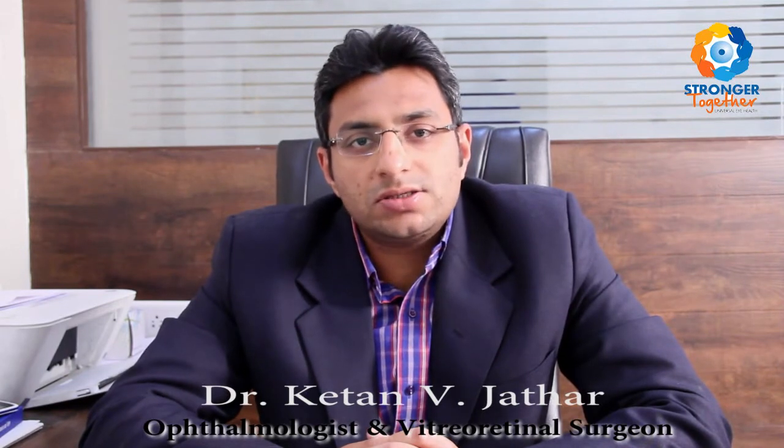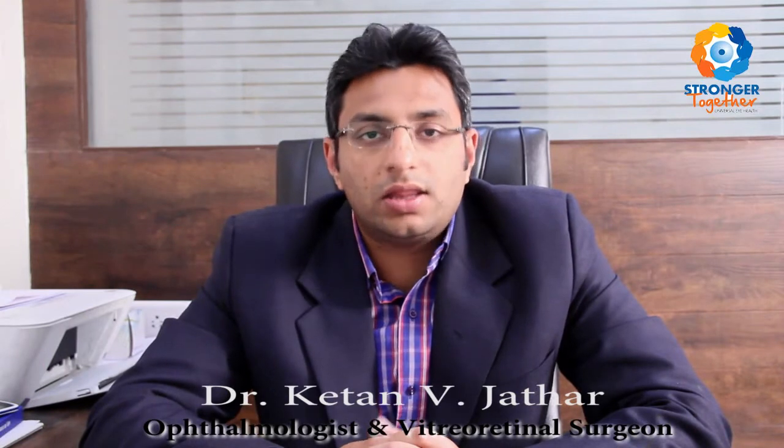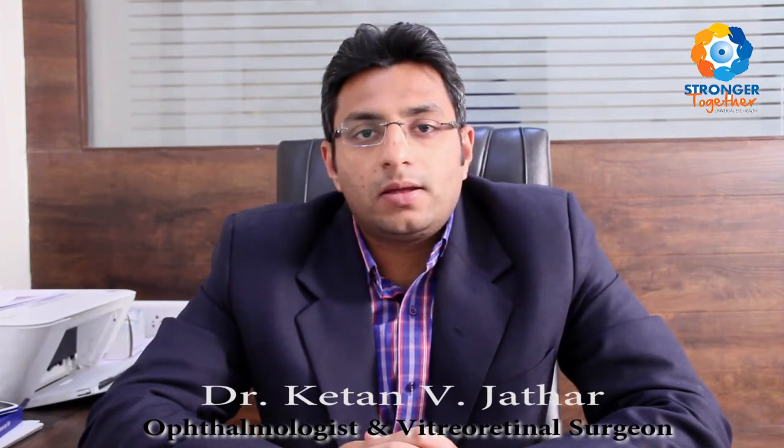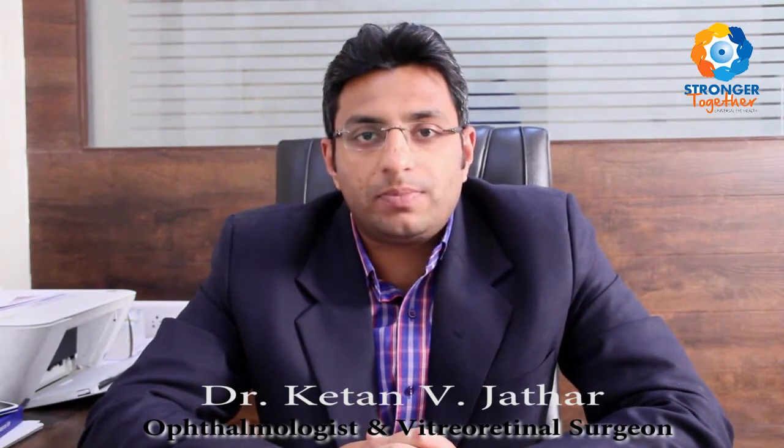Diabetes is a major health concern and it affects all parts of the body, including the eye, in the form of diabetic retinopathy. 13th October is observed as World Sight Day, and this World Sight Day we need to be together to fight against conditions which can cause blindness and vision impairment.